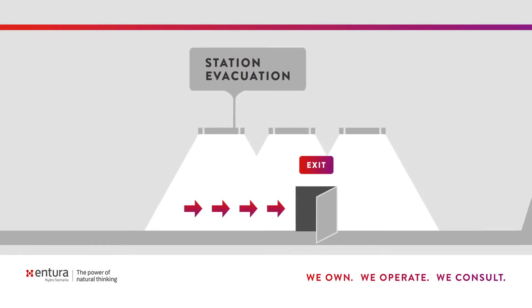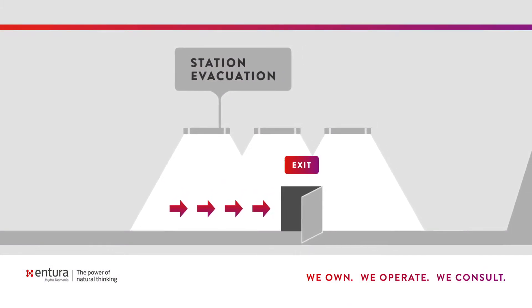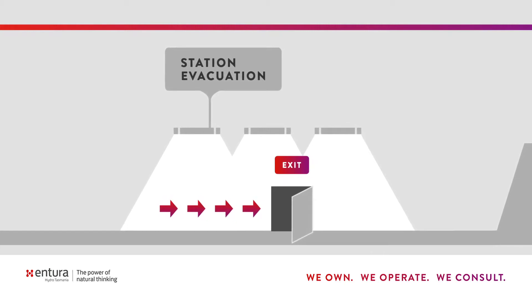Some of the key aspects for designing safer hydropower stations include evacuation. It's always important to provide means of evacuation to get people away from the danger.